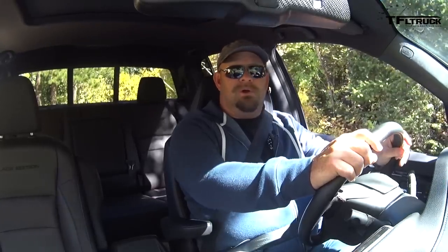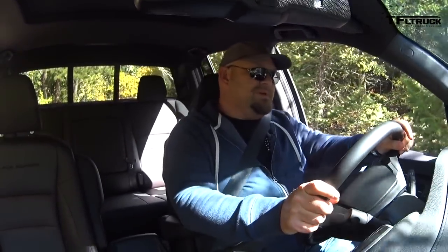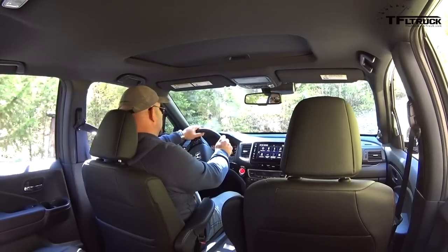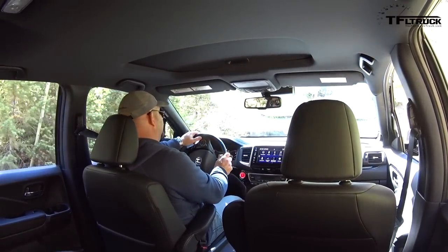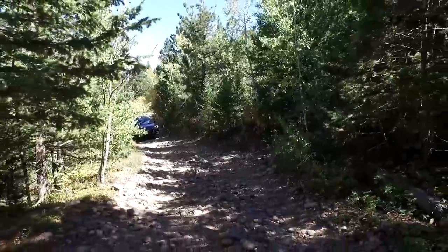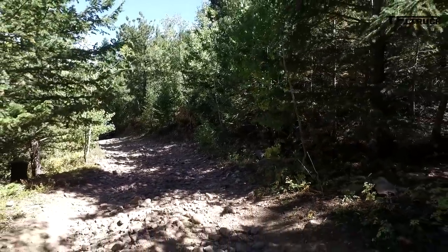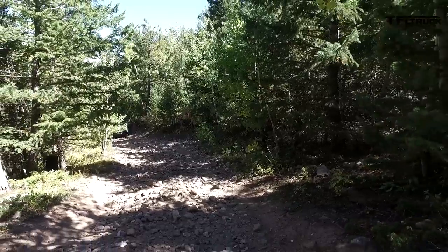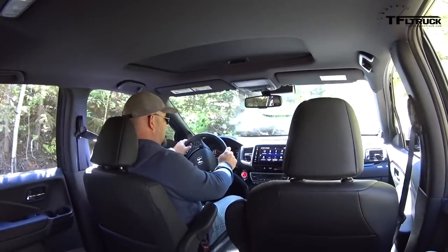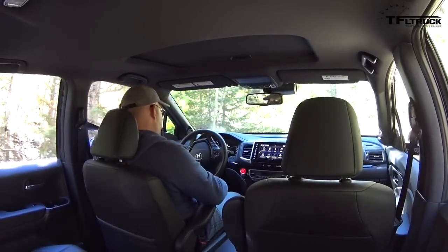Going up Goldmine Hill in the 2017 Honda Ridgeline Black Edition. This first part should be no problem for this vehicle — loose rocks, fairly steep incline. There are a couple of crossovers that can't make it, or they risk damage at least when we're trying it. There should be no problem with this one.